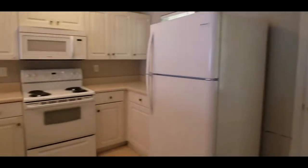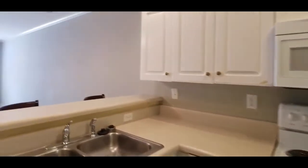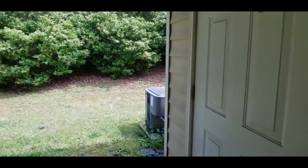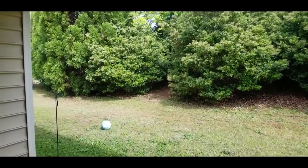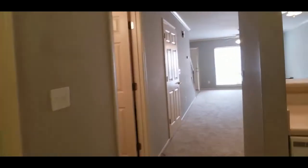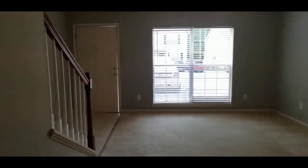On to the kitchen — nice and open to the living and dining room — and a nice laundry room here. This goes right out onto the patio, which is covered, so that's nice. There's also a storage room out here. We'll head upstairs and check out those bedrooms.